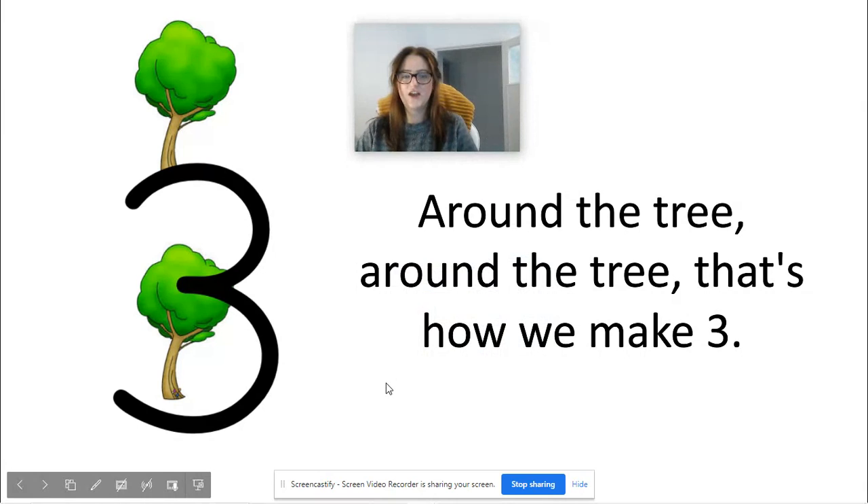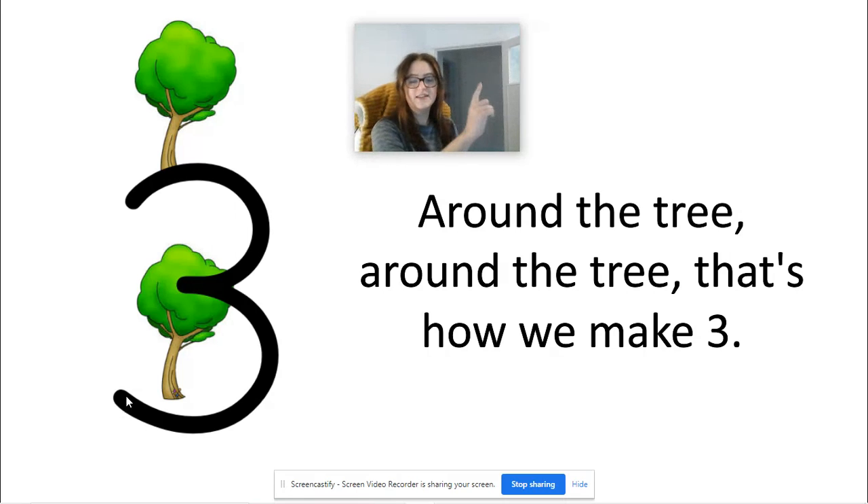So let's have a go at writing the number three now. We've got a little rhyme to help us remember how to do it. We start at the top and we go around the tree, around the tree, that's how we make three. So get your magic pens and let's do it together.